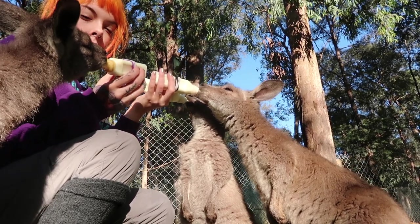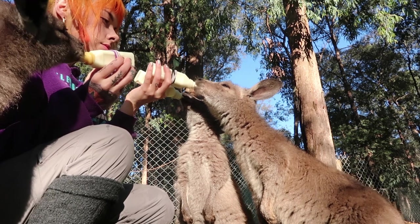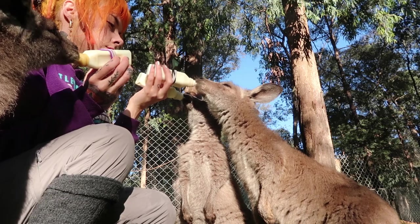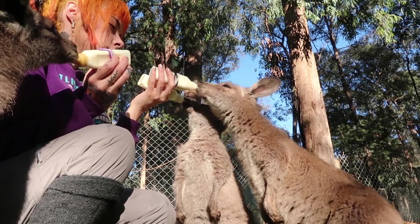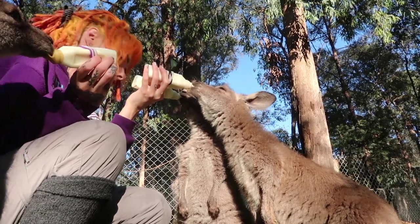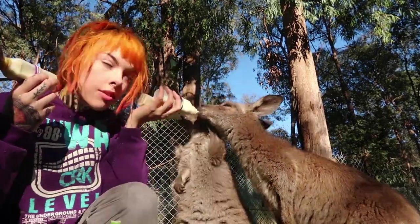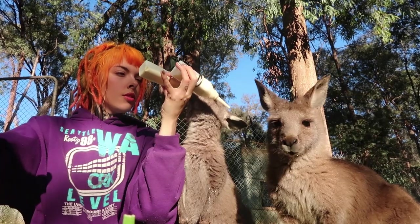Each kangaroo has its own eating pace and they can have one to two bottles. When I first got to the farm I didn't know how to feed even one kangaroo, but then I got to a point where I could feed like six at a time.